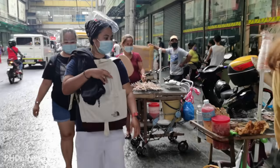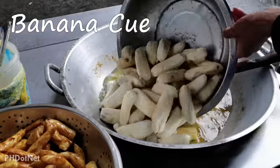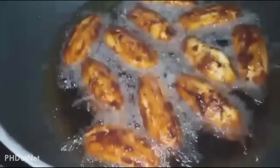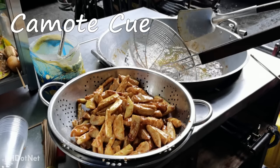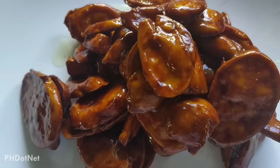Another very famous Filipino street food is banana cue. Banana cue is a sweet treat made of deep-fried bananas coated in caramelized brown sugar and then skewered on sticks. Besides banana cue, you should also try camote cue, which is prepared in a very similar way as banana cue but with slices of camote or sweet potato instead of bananas.